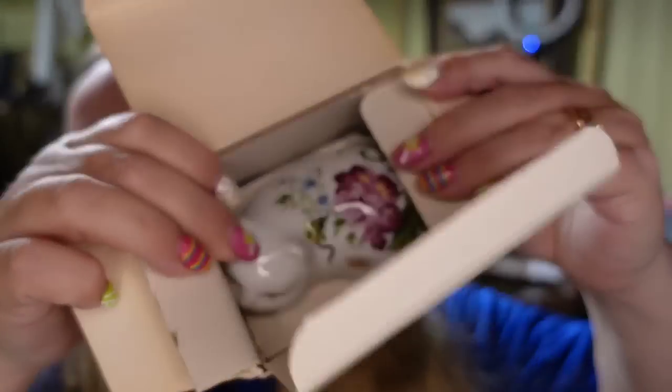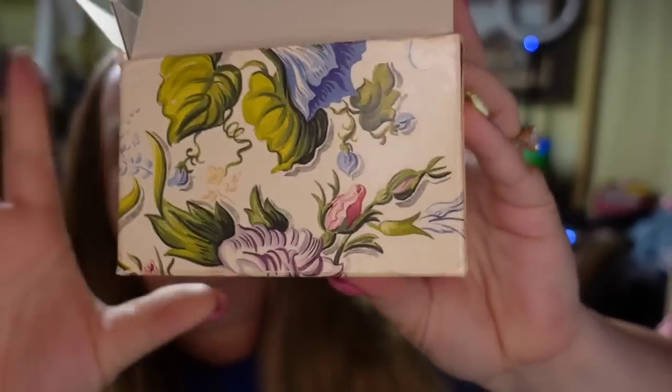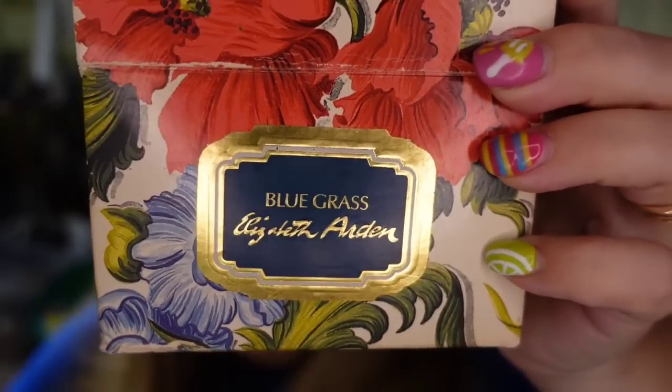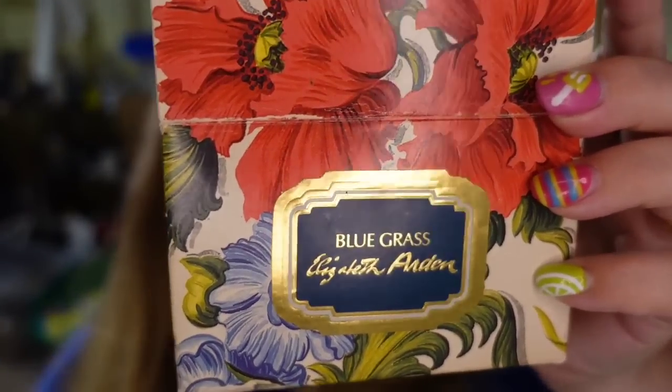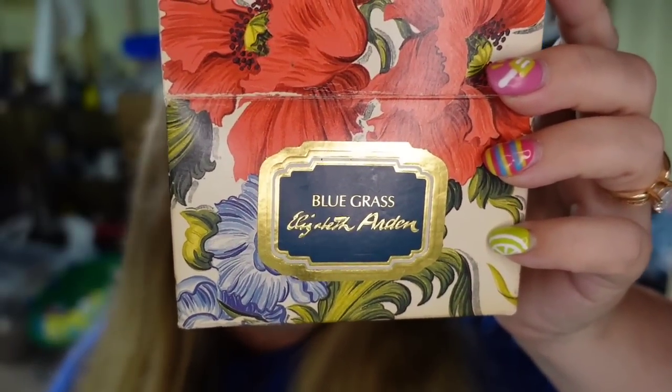This is an Elizabeth Arden kitty cat — I'll show you the top of her, really pretty. It's a little candle that says Bluegrass by Elizabeth Arden. I picked this up for a dollar. It sold for $12.98, so it's about a $9 profit, but this one took about a year and a half to sell.